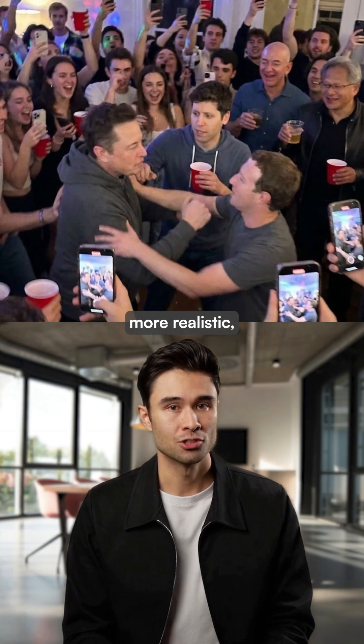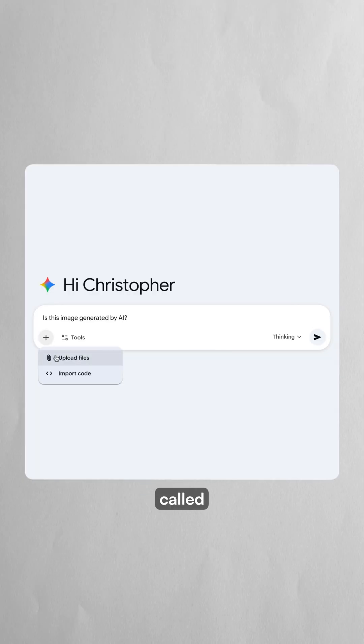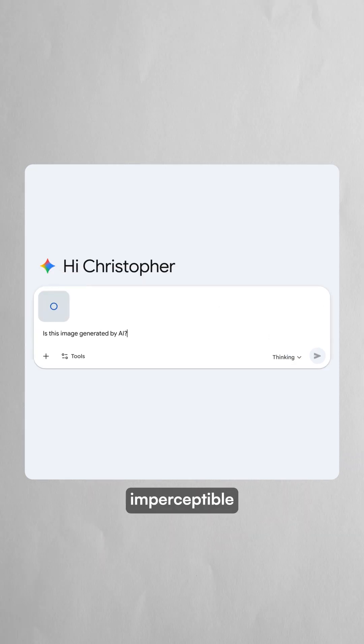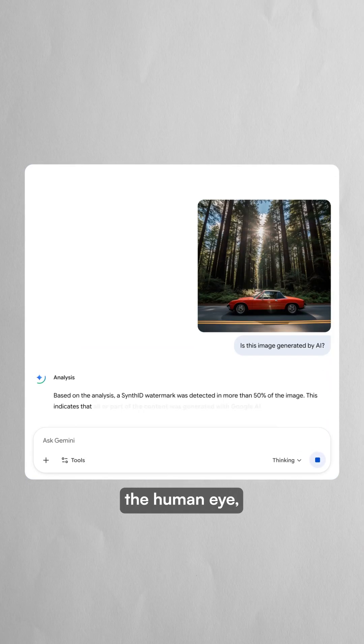But as these images become more realistic, identifying AI-generated content becomes that much more important. Google's digital watermarking technology called SynthID embeds imperceptible signals directly into AI-generated images that are invisible to the human eye,